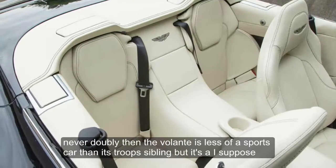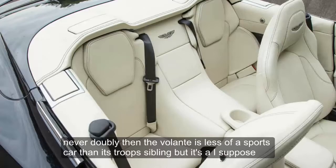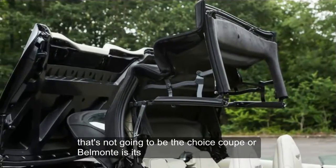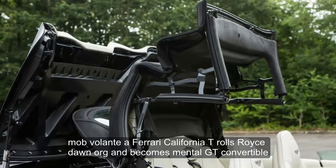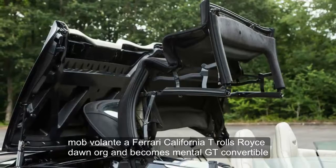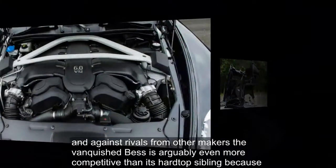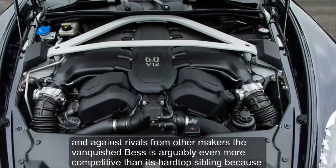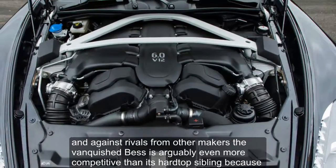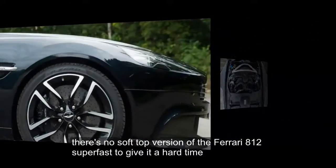Inevitably, then, the Volante is less of a sports car than its Coupe sibling. But, I suppose, that's not going to be the choice, is it — Coupe or Volante? It'll be Volante or Ferrari California T, Rolls-Royce Dawn, or Bentley Continental GT convertible. And against rivals from other makers, the Vanquish S is arguably even more competitive than its hard-topped sibling, because there's no soft-top version of the Ferrari 812 Superfast to give it a hard time.